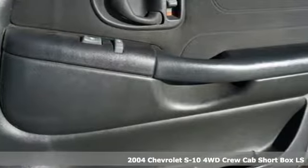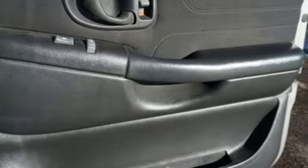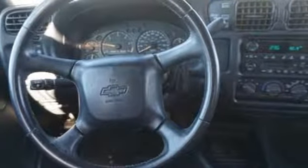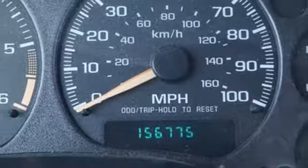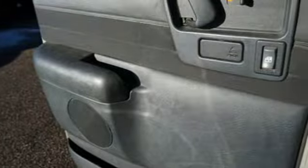It comes nicely equipped with features you'll love: AM FM Stereo Radio, Power Heated Mirrors, Leather Steering Wheel, Power Windows, Manual Tilting Steering Column, Automatic Transmission, Aluminum Wheels, Electronic Shift on the Fly, and V6 Engine.